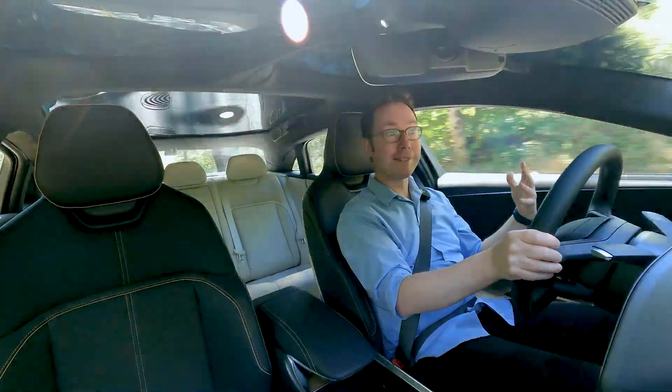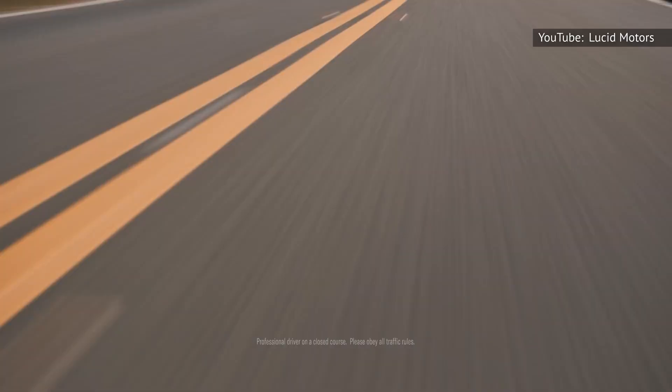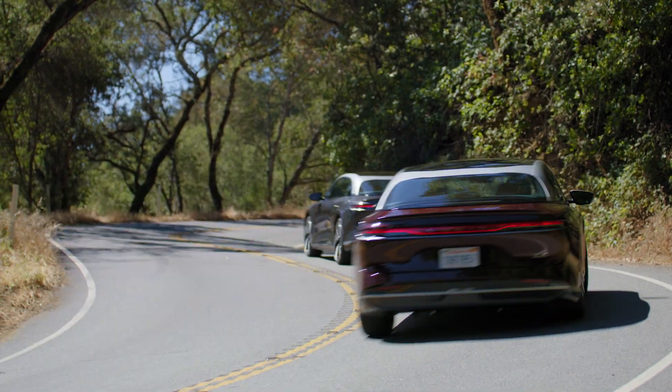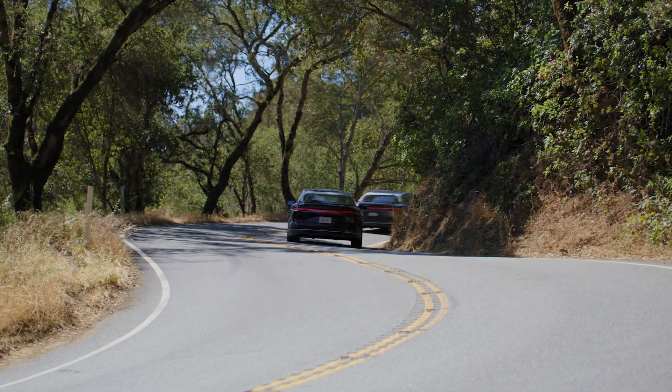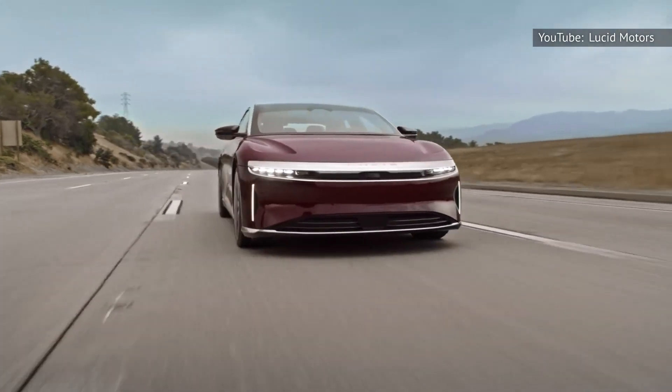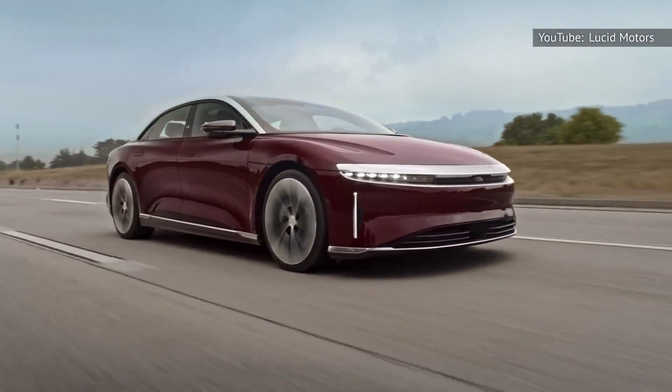The Grand Touring has 819 horsepower and all-wheel drive as standard — it'll do 0-60 in just three seconds. The Air Grand Touring Performance is a relatively late addition to the Lucid lineup, its 1,050 horsepower form getting the green light after demand for the original Dream Edition far outstripped supply, and it cuts the 0-60 time to just 2.6 seconds.